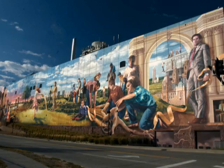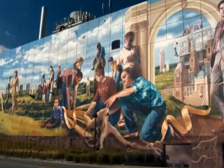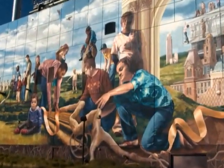The mural, Fertile Ground, captures the spirit of Omaha past, present, and dreams of the future. It was, to say the least, a massive undertaking.